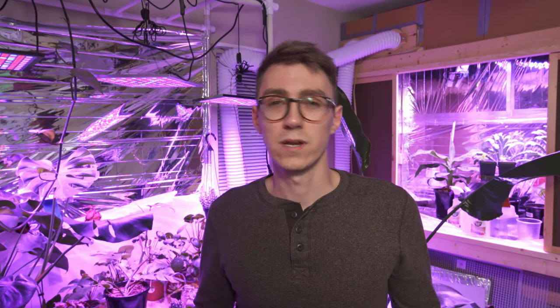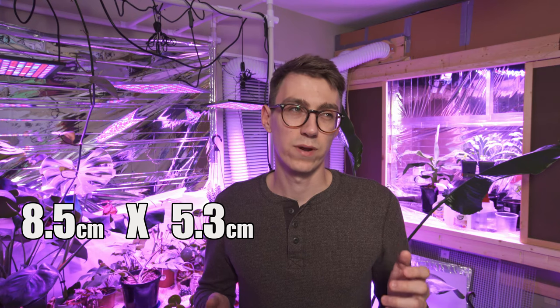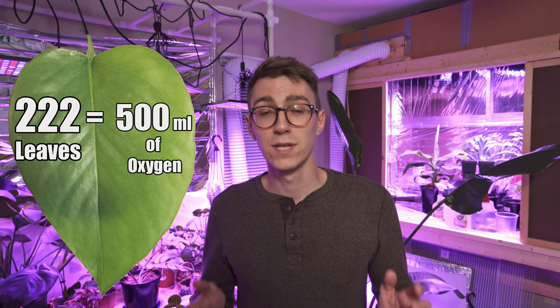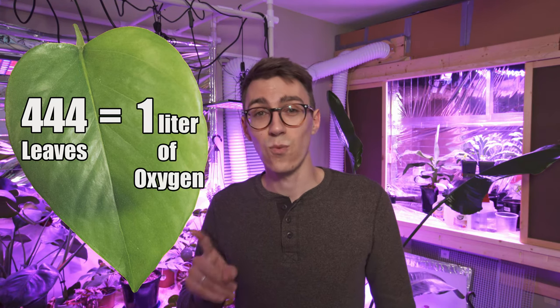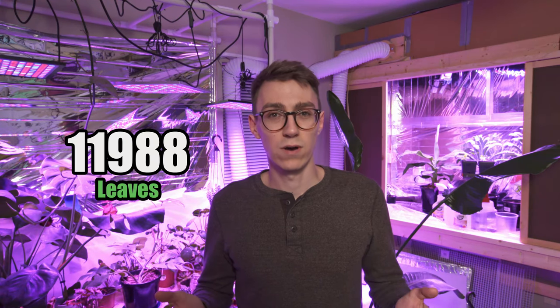Now we need to find out how much oxygen leaves produce. I found that about one square meter of leaves will produce 500 milliliters of oxygen. Using pothos as our example, the leaves are roughly the size of a credit card — about 8.5 centimeters by 5.3 centimeters — giving an area of about 0.0045 square meters. That means we need about 222 pothos leaves to produce 500 milliliters, or 444 leaves to produce one liter of oxygen. Since we need 27 liters per hour, multiplying 444 by 27 gives us about 11,988 — just about 12,000 leaves.